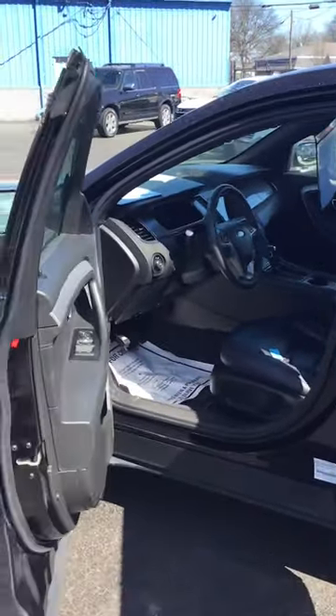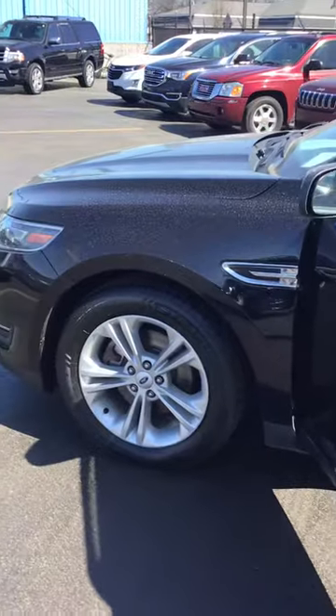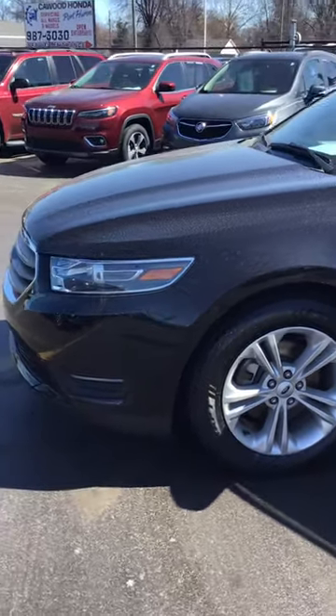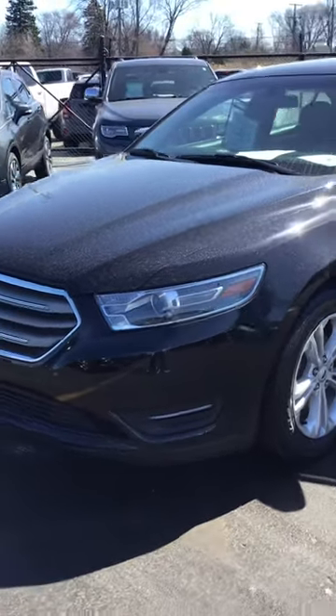Again, it's a 2019 Ford Taurus SEL, just over 33,000 miles, front-wheel drive, black on black.